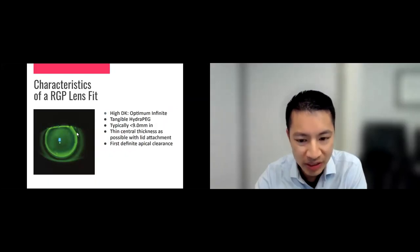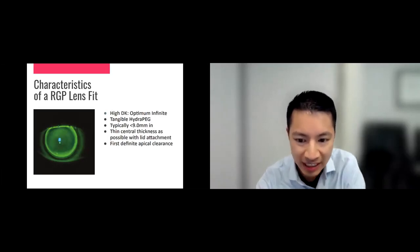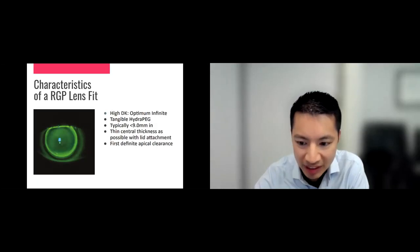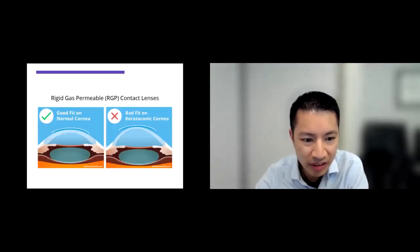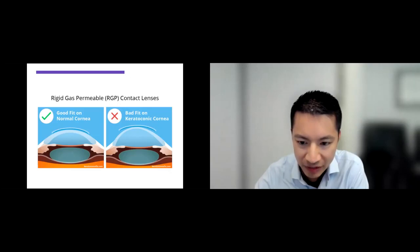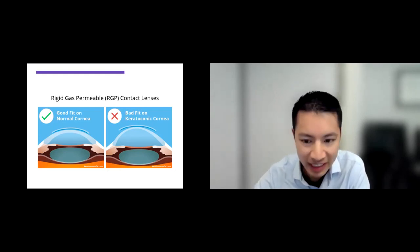Going back to what we used to do more often — still done when patients can handle it — are regular RGPs or rigid gas-permeable lenses. These are usually less than nine millimeters wide, so they fit just over the cornea and don't extend beyond it. Ideally you want what we call apical clearance — the lens doesn't touch the cornea in the middle and clears the apex. With our software programs, we can custom-make a lens that fits like a glove, and patients find it actually very comfortable.